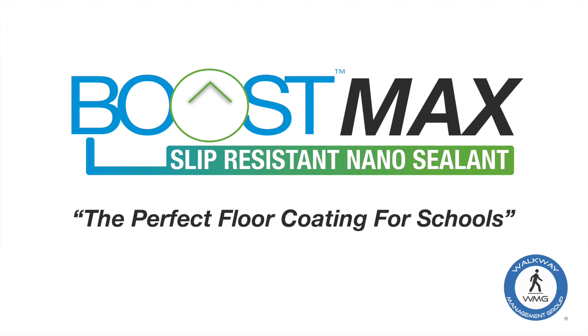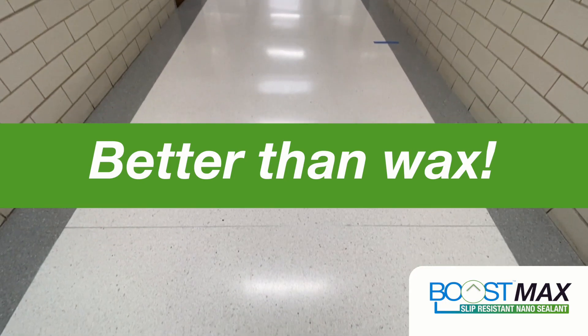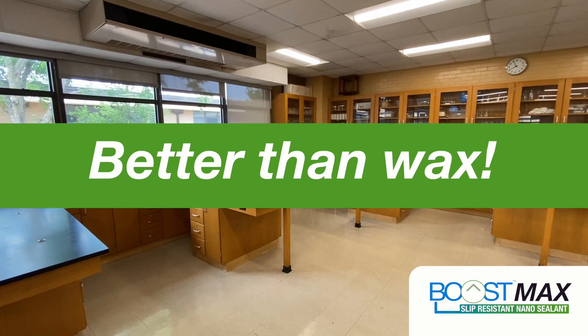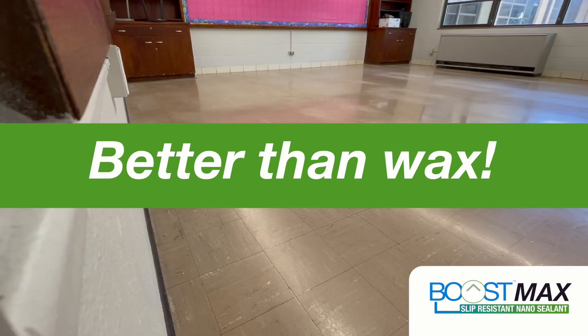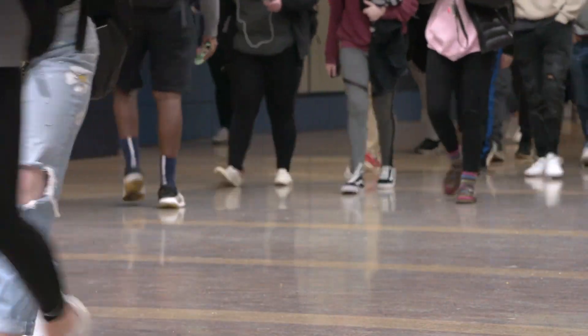Introducing Boost Max, the perfect floor coating for schools. Remove the need to clear out classrooms and hallways year after year for a wax coating that scratches and wears after a few months, or after a few hundred students fill the halls.